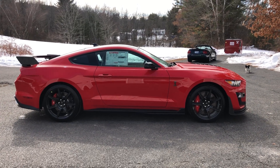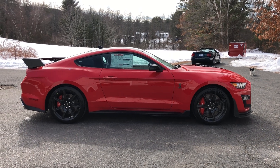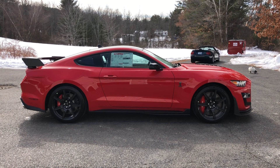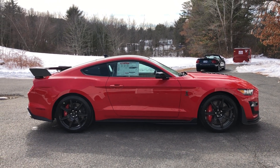Hey guys, how's everybody doing? This is Paul from Seller Motors. I got here a 2020 Ford Mustang GT500 Golden Ticket carbon fiber track pack.